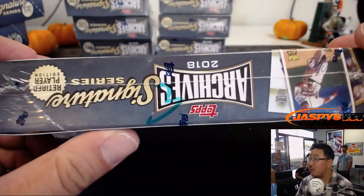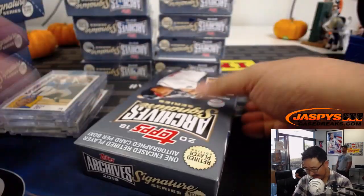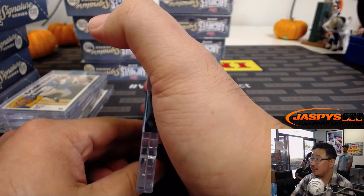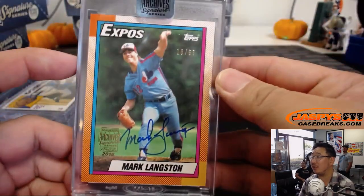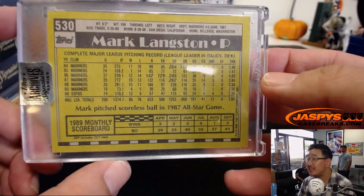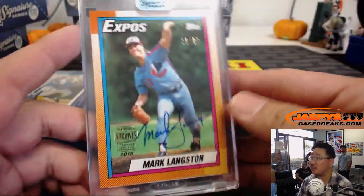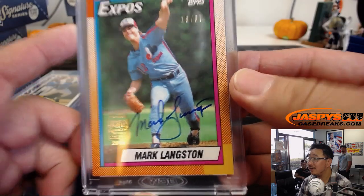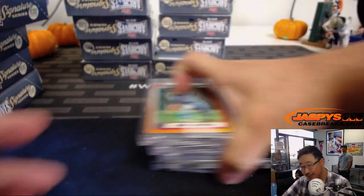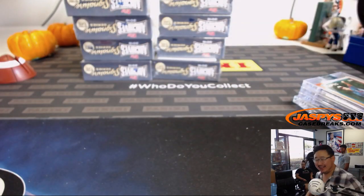This is Arthur's last spot mojo box, box number 3. I don't know if you're going to top that Frank Thomas — it's going to be hard. Bam: Mark Langston, Expos edition, 18 out of 67. That is from the old 1990 Topps Baseball. I didn't realize he was an Expo — just think of him as a Mariner. But there you have it, Arthur: another one-of-one. Two breaks, two one-of-ones. That might even be a little nicer than the Barry Larkin.